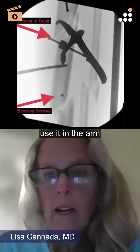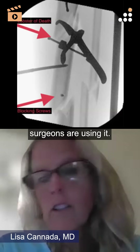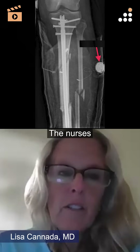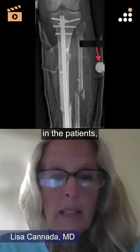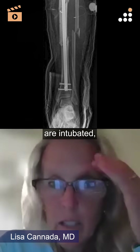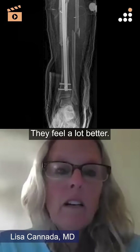You can use it in the arm — our vascular surgeons use it. The nurses feel so much better. And in the ICU, patients that are intubated, sedated and drugged, they feel a lot better.